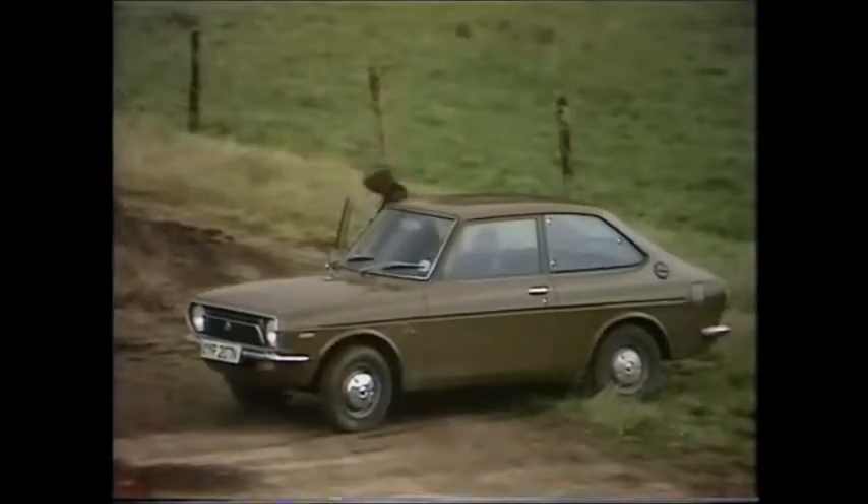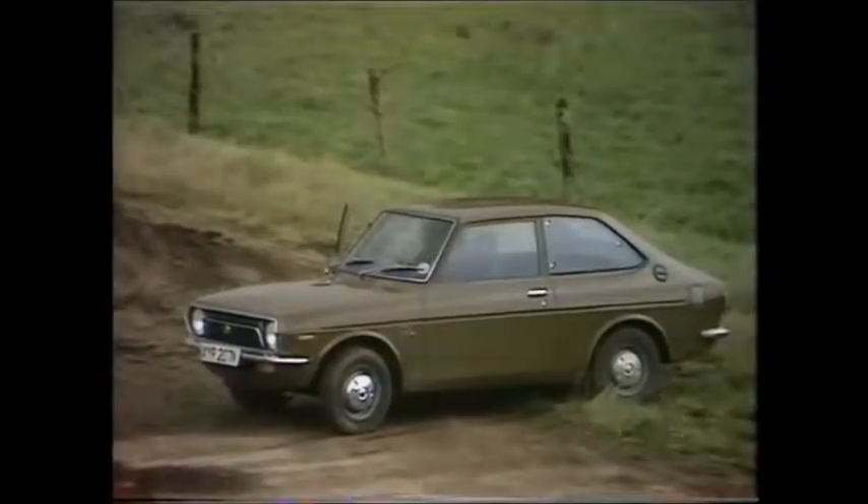The petrol tank has a jolly useful capacity — it's nearly nine gallons.